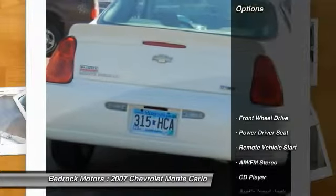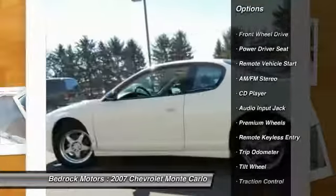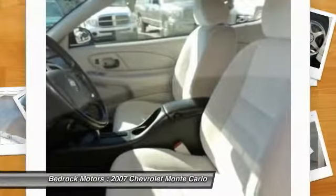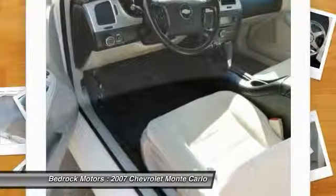Here are some of this vehicle's great options: premium wheels, anti-lock braking system, traction control, remote vehicle start, power steering, air conditioning, cruise control, FWD, rear defrost, climate control multi-zone.